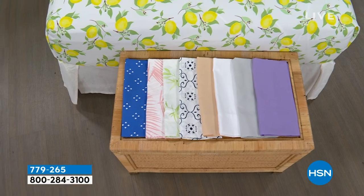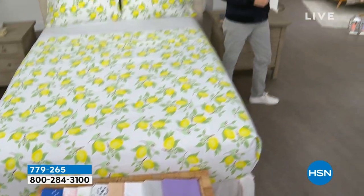If you need some new sheets for your bedroom, the guest room, or the kids' room, we have a lot of great options for you.